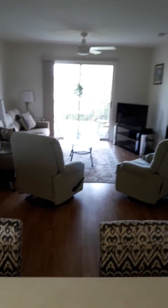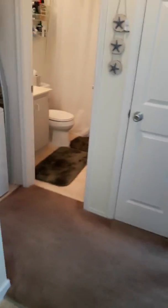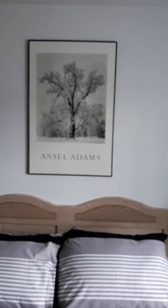This condo is being sold turnkey — everything you see here stays. It has carpet in the bedrooms. The Ansel Adams print is not staying; there are a few pictures that are being taken with them.